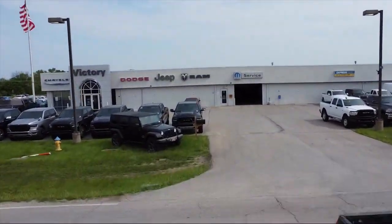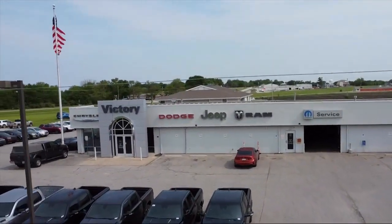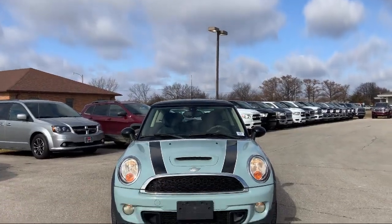Welcome to Victory Chrysler Dodge Jeep Ram Ottawa, and here's a look at one of our great vehicles for sale.